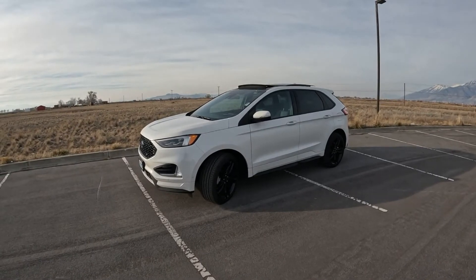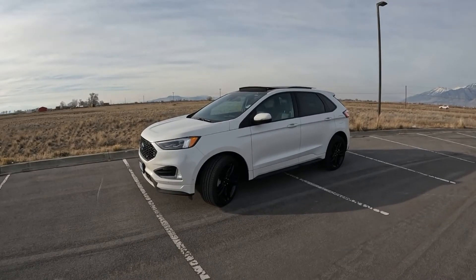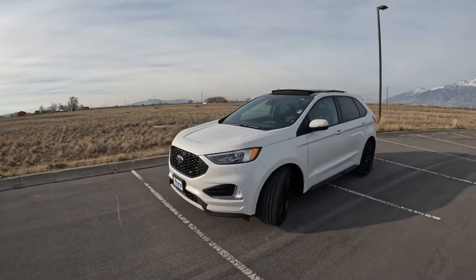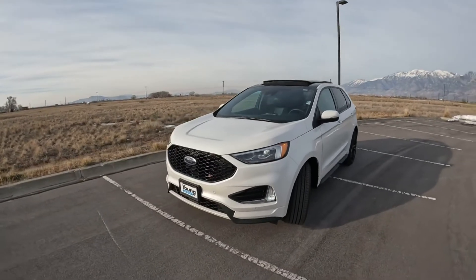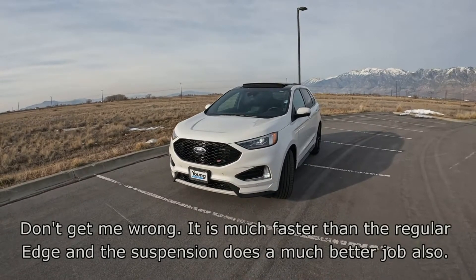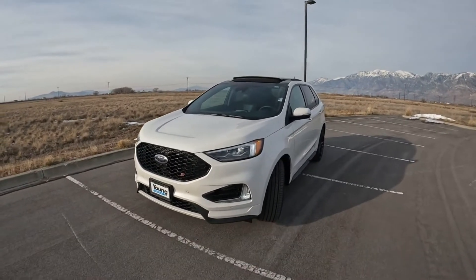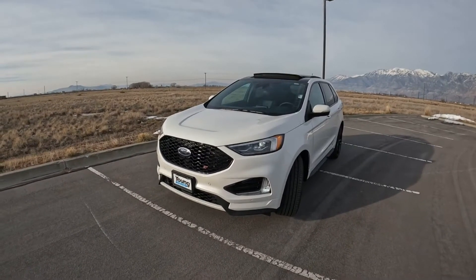Anyway, this loaner car is a 2021 Ford Edge ST - the sporty one of the whole Edge lineup, but definitely not of the ST group overall. This is the updated one with the facelift, and it looks better than the old one from the same generation without the facelift.